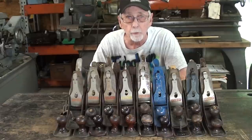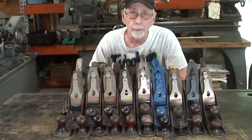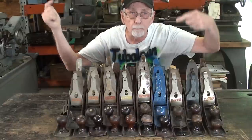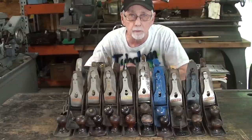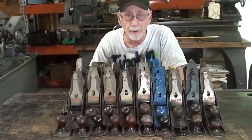Howdy once again, it's Mr. Pete, your internet shop teacher. Thanks for joining me. Some of you may remember an auction that I attended last year where I bought these 19 planes, and I'll put the name of the video on here so you can go back and check that out.